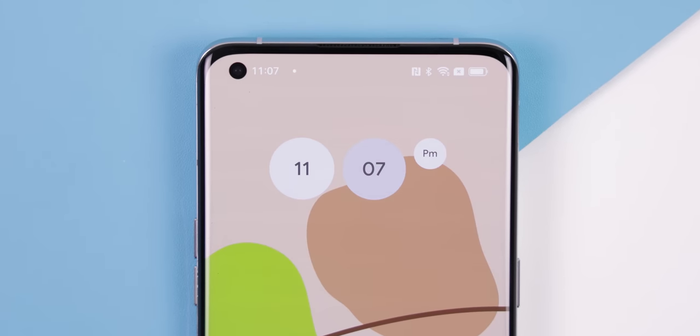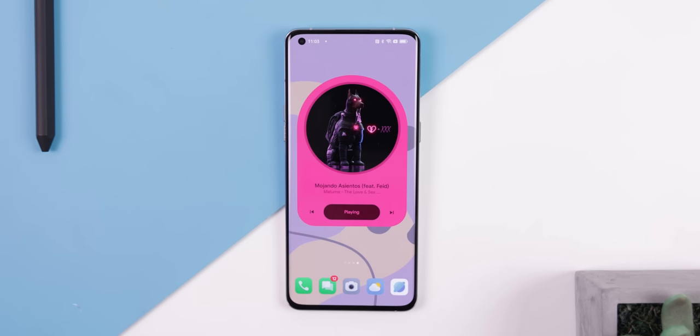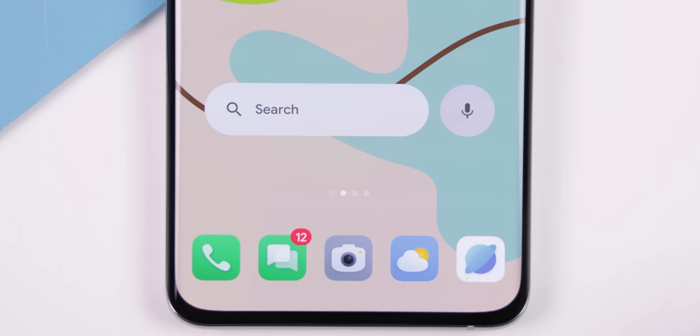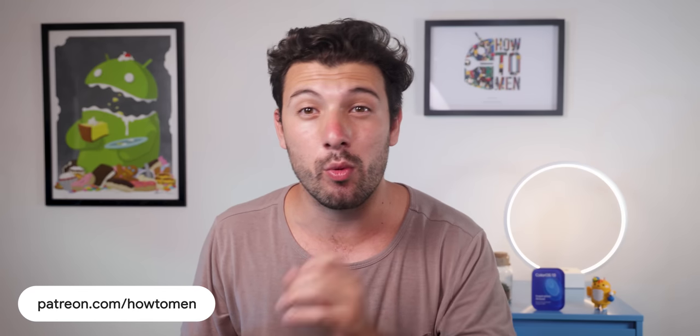Also check out these new Material U widgets that we made. I really like this music player one, especially since it expands when you tap it, or even this amazing looking search bar or clock widget to use on the front. I dropped some incredible new pixel-inspired walls and you can get early access to my videos before release, all on my Patreon page linked down below.